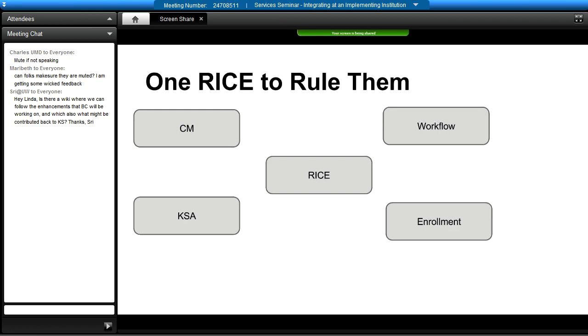The very first problem that we're faced with here — and Linda was the one who identified this early on — is what are we going to do about Rice? We only want to have a single Rice instance running, but we have a problem in that we've got different applications we're trying to deploy that are actually being released on different cycles. KSA was built on 2.3.1, but CM we're running right now on 2.2.0, and the enrollment founder's release we're working on is 2.3.2. So how are we going to resolve all that?